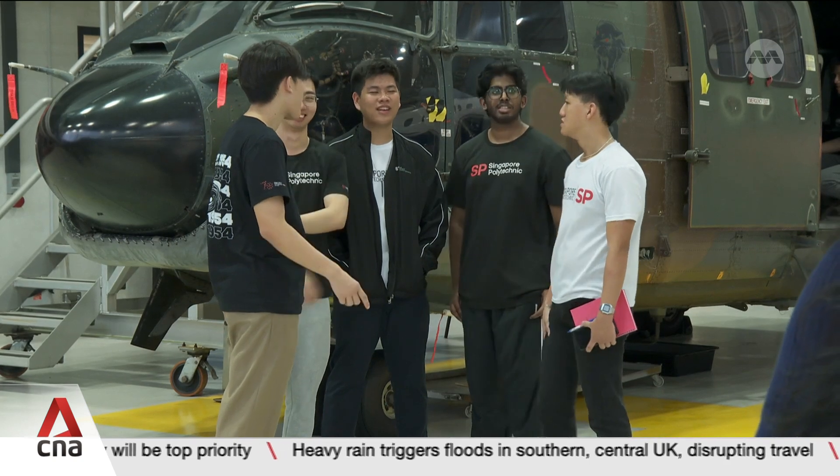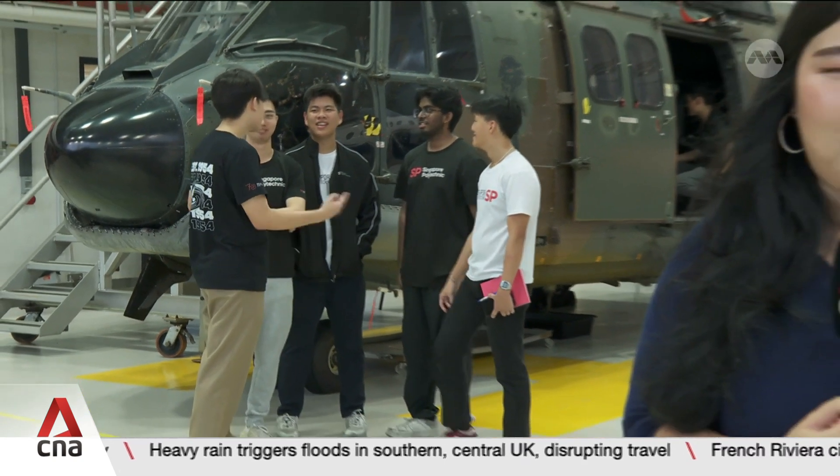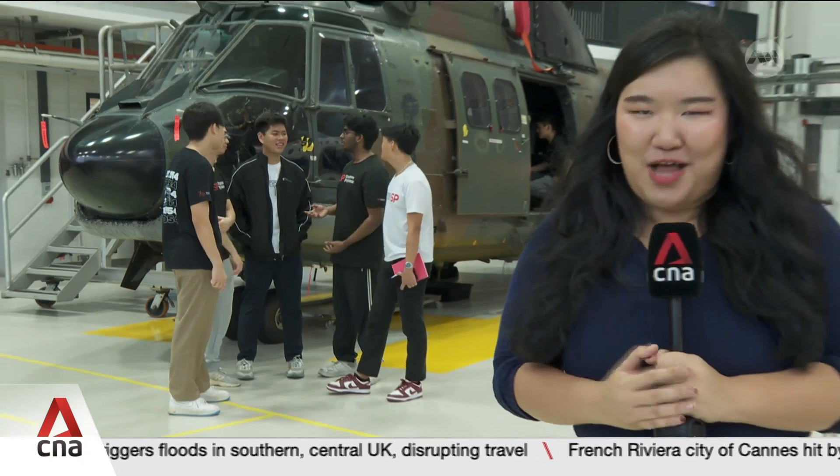Students learn how to repair and maintain parts of an aircraft in a controlled setting like a classroom. But learning for them goes beyond the classroom with an aircraft like this one. With this real craft, they're actually able to see what they just learnt about in a classroom translate into an actual craft on an actual system.